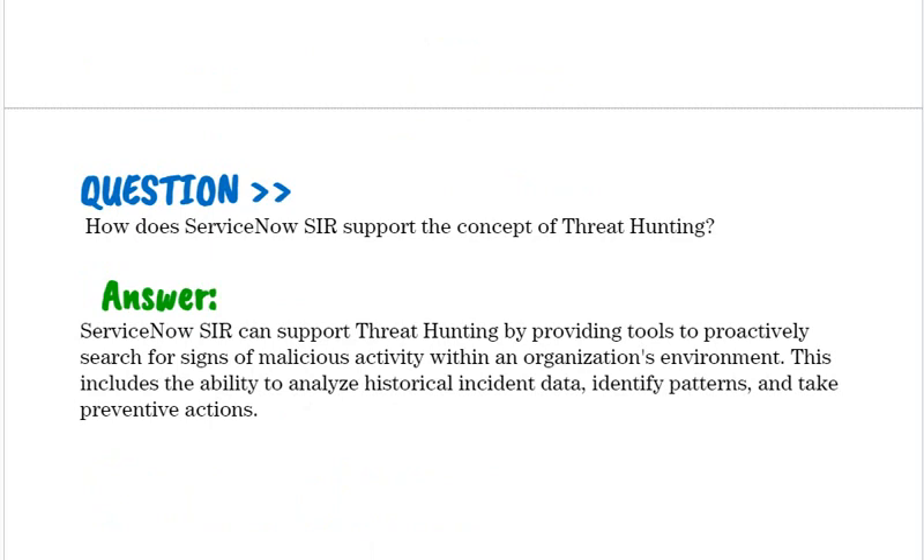How does ServiceNow SIR support the concept of threat hunting? ServiceNow SIR supports threat hunting by providing tools to proactively search for signs of malicious activity within an organization's environment. This includes the ability to analyze historical incident data, identify patterns, and take preventive actions.